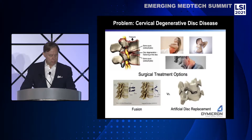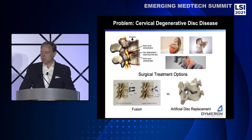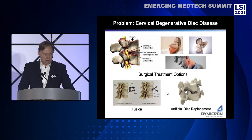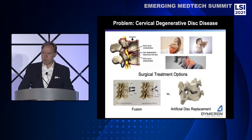In recent years, artificial disc products have been developed as an alternative to the traditional approach, which is fusion using metal plates, screws, and cages that fuse the vertebra into a single stiff unit. Artificial discs have proven effective in most conditions, preserving natural motion and eliminating recurring pain and discomfort.